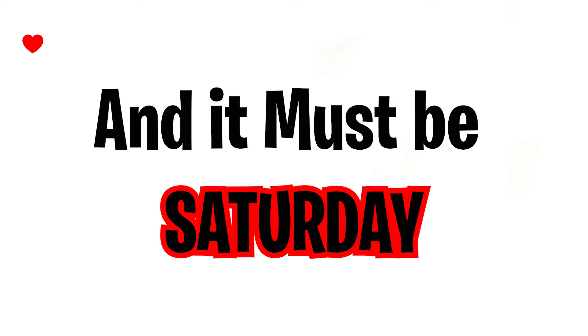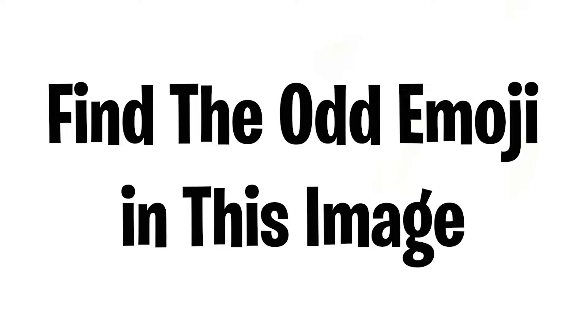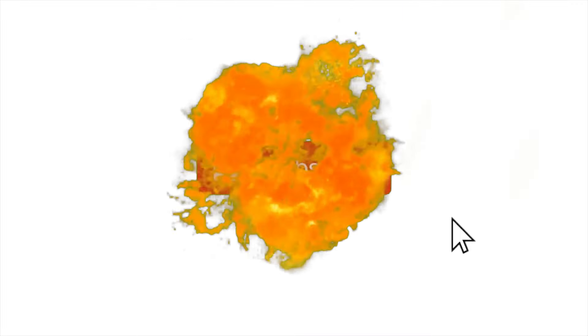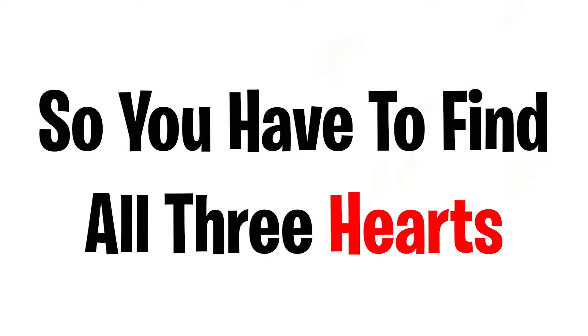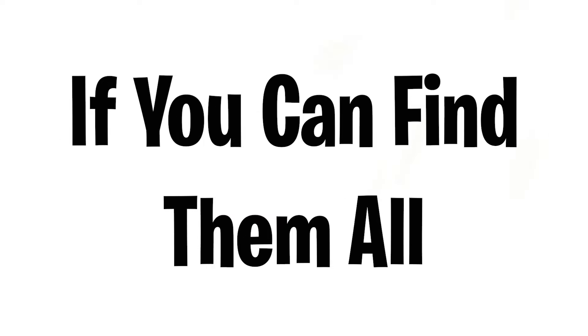If you are watching this video it means it is Saturday, so you are right on time. Here are some challenges: Level one — guess the word from these emojis in five seconds. Like the video if you guessed it. Level two — find the odd emoji in this image. Subscribe if you completed this level. Level three, the hardest — I've hidden three small hearts in this video, so find all three. You can rewind the video to find them. Comment 'done' if you find them all.